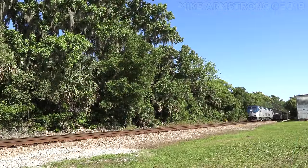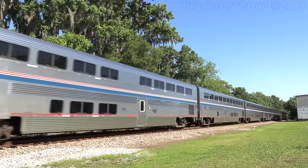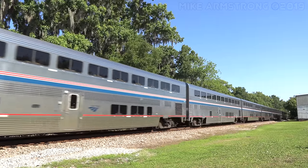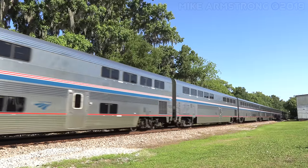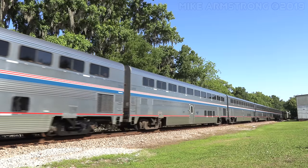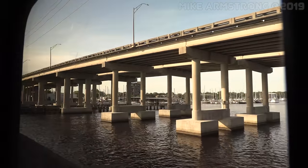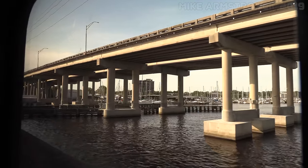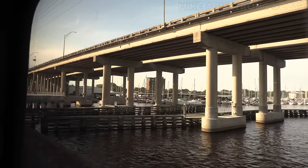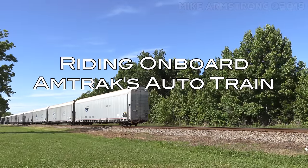In the spring of 2019, while on a trip to Florida, I was invited by Amtrak's social media department to travel on board the Auto Train from Sanford, Florida to Lorton, Virginia, and return, to work with them on a special video project for Amtrak's 48th anniversary. This seemed like the perfect opportunity to show what it's like to ride one of Amtrak's premier long-distance trains. So sit right back and enjoy the ride as we travel from Sanford to Lorton and return on board the Auto Train.